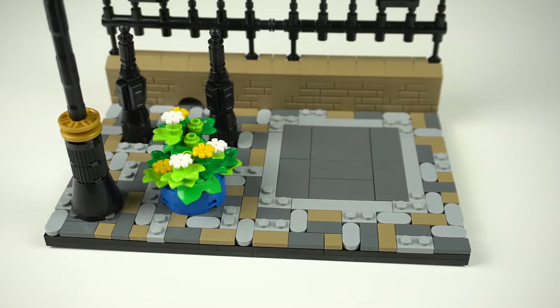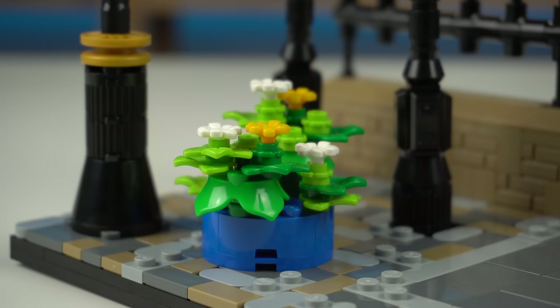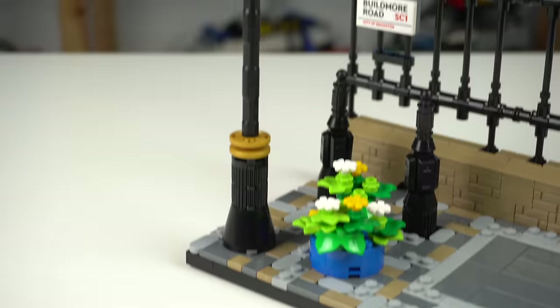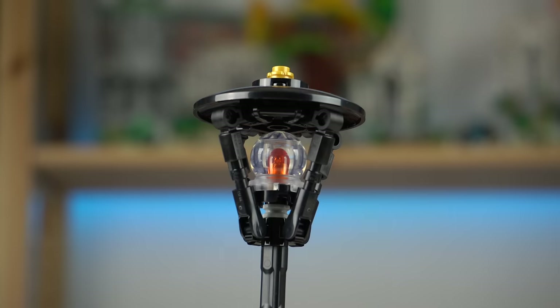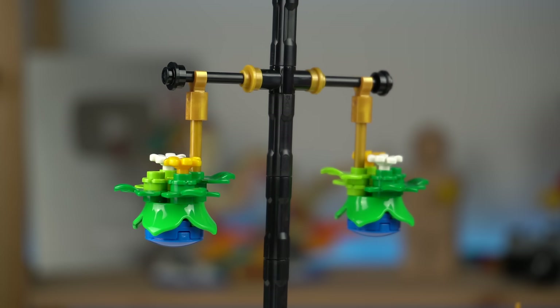A bunch of different types of pieces make up the cobblestone sidewalk, with a bright blue flower pot filled with greens and flowers that contrasts with the red kiosk in a nice manner. Next to it, a lamp post that kinda makes me wish LEGO had LED systems in place to light this up, and hanging from the sides, two smaller flower pots done in the same style as the one sitting on the floor.